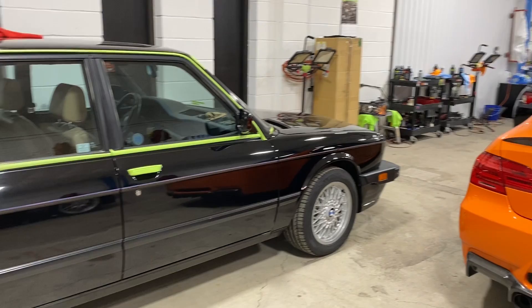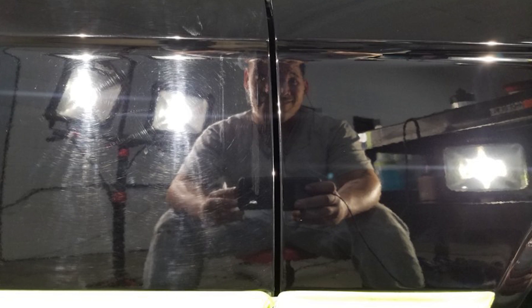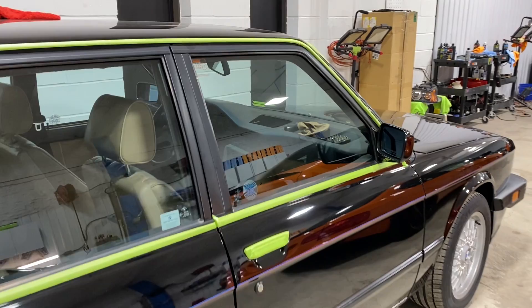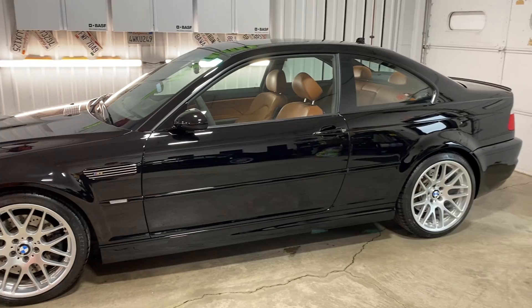Next to me on my left is another E28 M5 that we actually purchased from the original owner. I think this car is going to get its own enthusiast BMW Chronicle, so I'll save that information for that video. We've just completed the paint correction on this car. It's amazing to have all of the history since new with just the one owner. Another E28 M5 is going through the paint correction process, and when those corrections are done, they look like this.